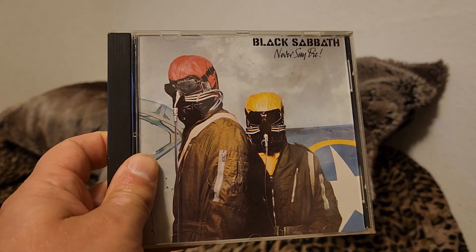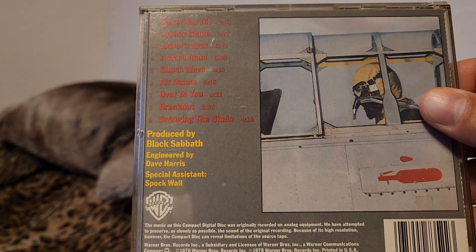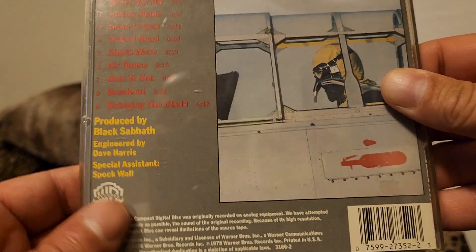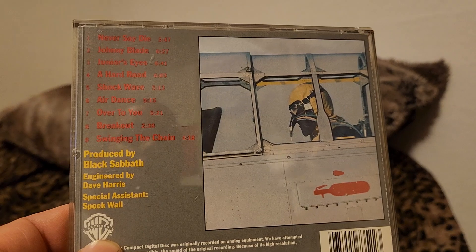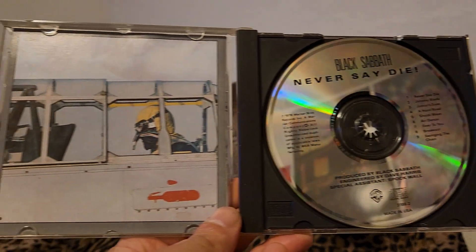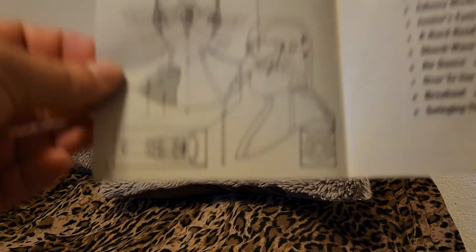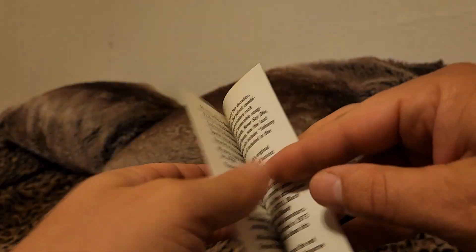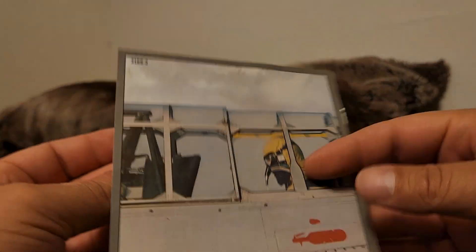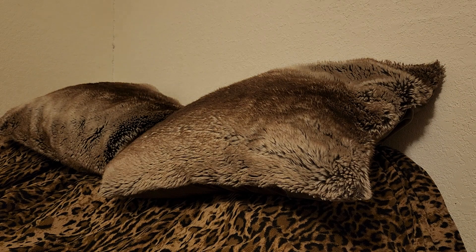Black Sabbath — Never Say Die. Again, not that great. You have the title track; Hard Road might be good, I haven't listened to their later material in quite some time. This is Warner as well. I don't know if this will get re-released. It keeps with the jet motif inside.